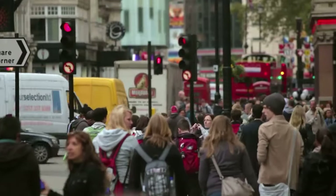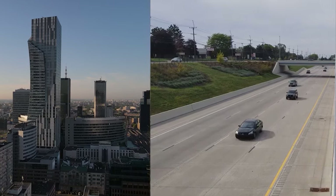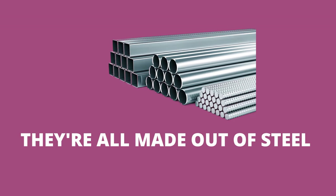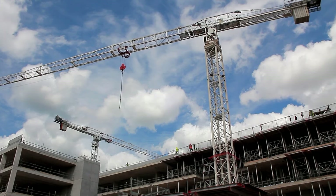Next time you're out on the street, take a look around. Those towering skyscrapers and cars you see, they're all made out of steel. Steel is the very thing that makes up most of these structures, and you'd be surprised to know that there is a whole process to make steel itself.